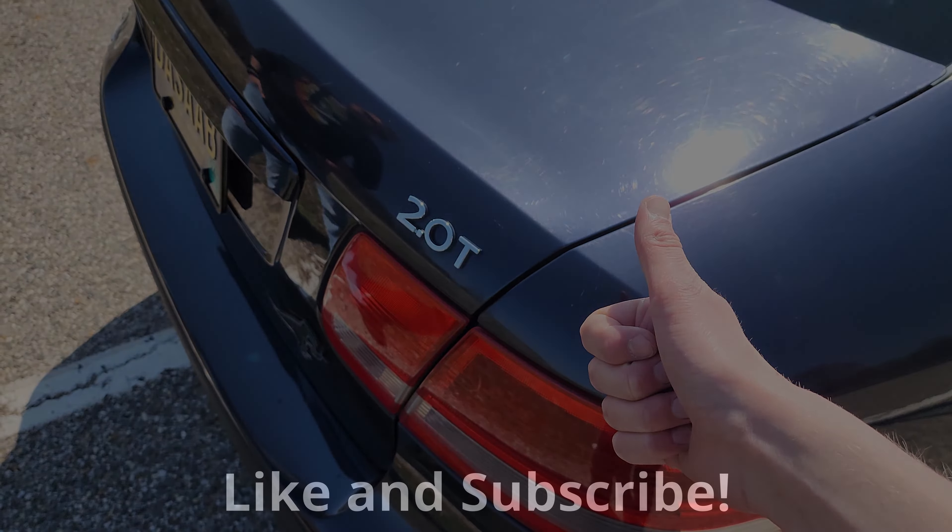The easiest way to tell the trim levels on a Saab 9-3 is to look at the 2.0 badge. If it has a lowercase T, it's the base model linear trim. If it has a capital T, it's the mid trim level or the ARC. And if it has a capital T with an arrow, it's the highest trim level, the Aero. Now you can tell your Saabs apart.